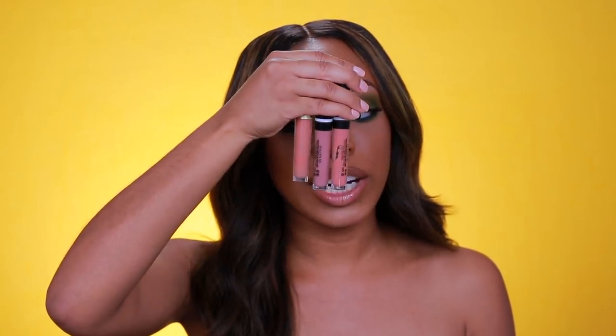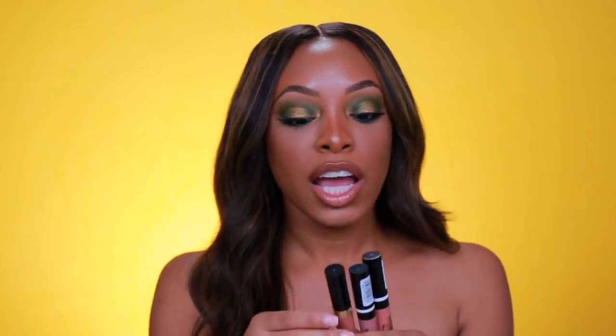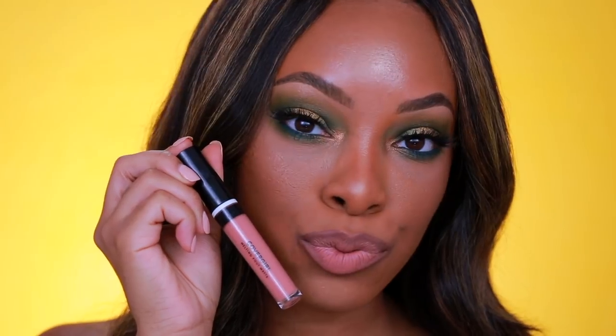I'm going to start with my drugstore ones and then go into my higher-end ones. First up is Covergirl — I have three from Covergirl that I really love and they are all different shades with very different undertones. The first one is the shade Champagne Showers, which is a little more on the pink scale with a rosy undertone. It's very nice and bright, so if I want a springy or summery look I'll go for this. I love Champagne Showers for a lighter nude lip.